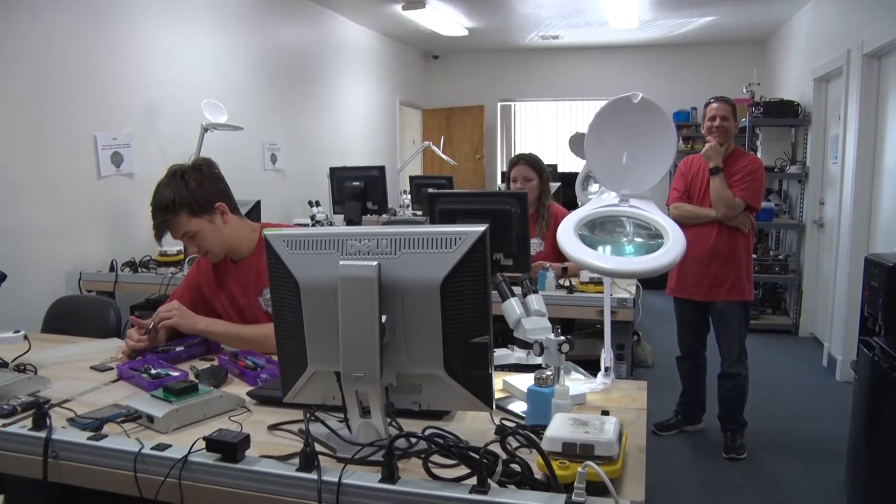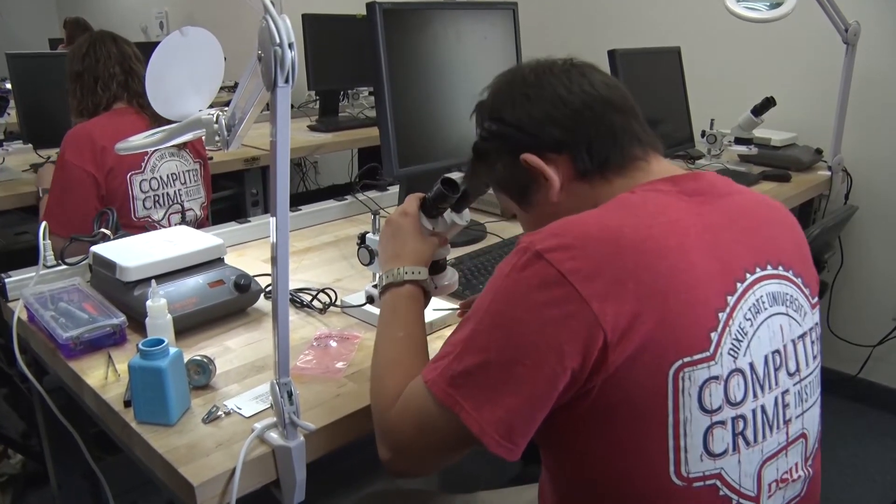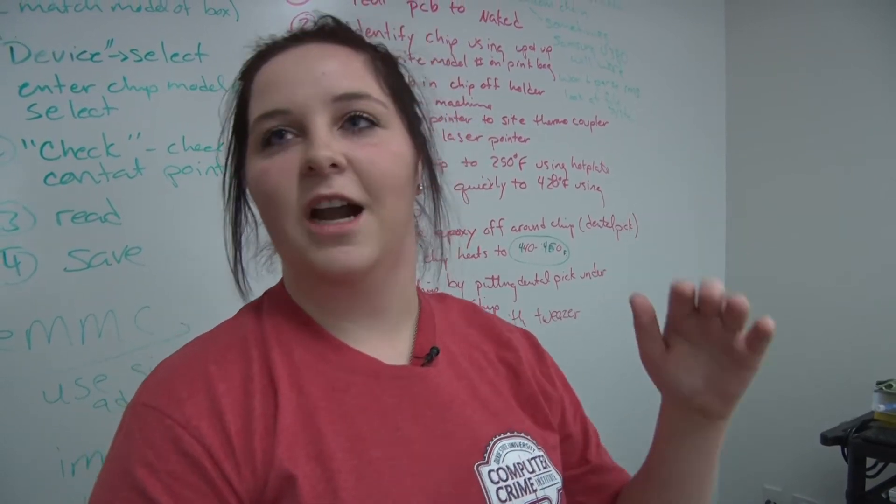Students here at Dixie State are excited to learn the process so they might use it someday in their future careers. I think being a digital forensic examiner would be cool — working for the FBI would be really cool. Not very many people do it and it's something new, so it puts me that much higher. I think a lot of the criminal justice students, this is a nice thing to have in their tool belt.